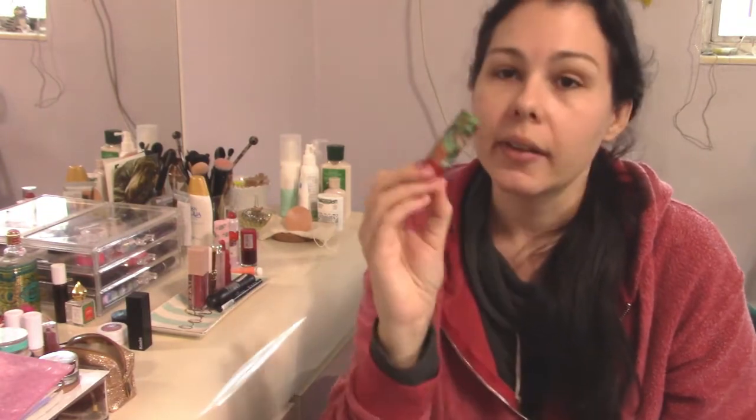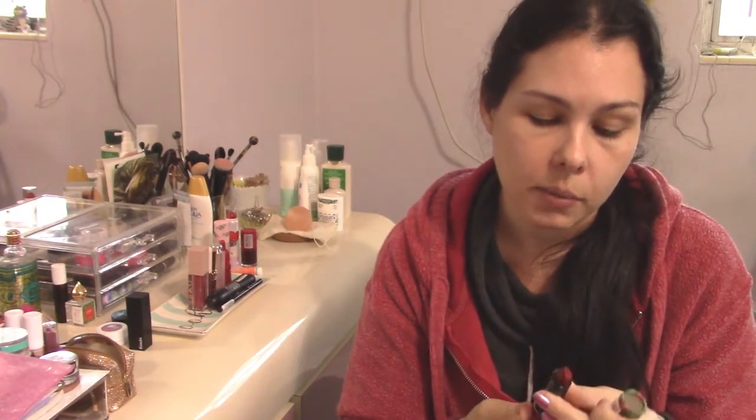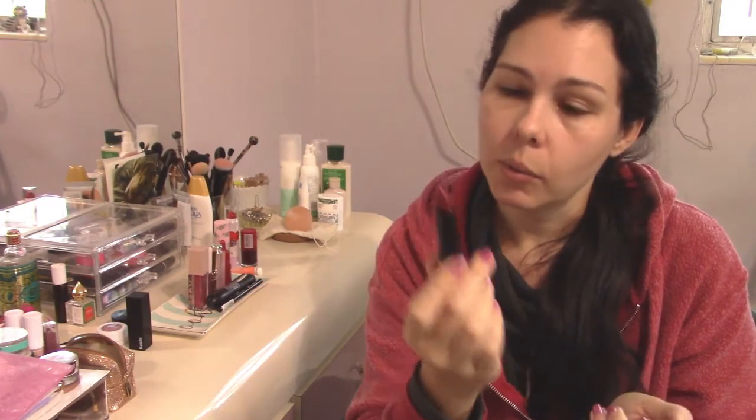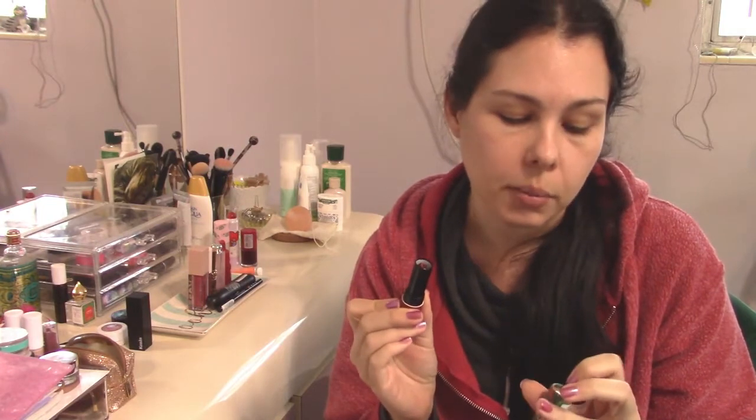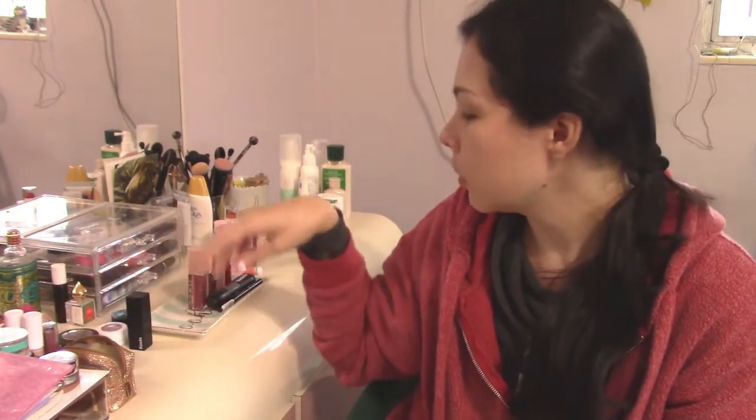I also recently purchased the Almay Lip Vibes in Love Yourself. I saw someone using this in what was basically a major product placement in a movie and I thought the color was nice. I've only used it once since it's my most recent acquisition. It is a beautiful lip color and it feels really nice, but right now I'm not going for deep reds because I'm wearing a mask and the potential of it spreading all over my face is high. I will use it again when I can — maybe in videos.